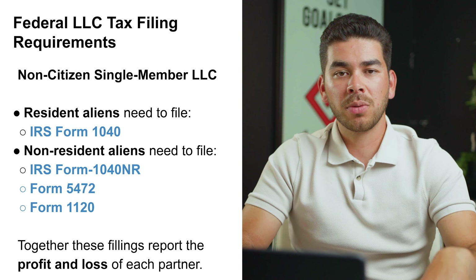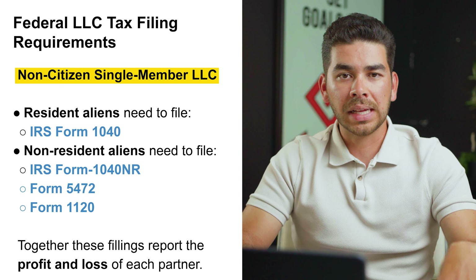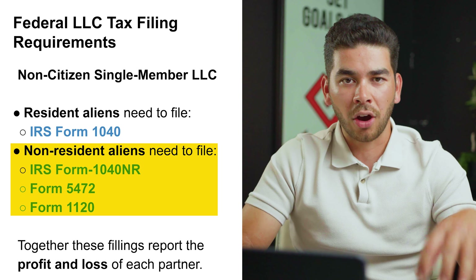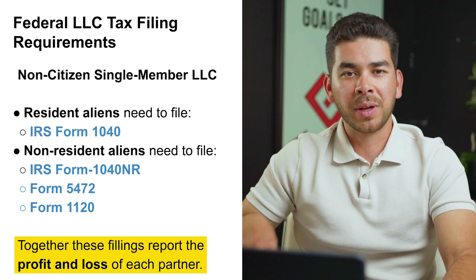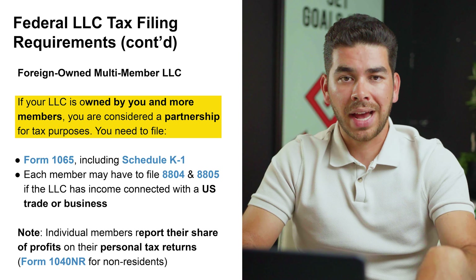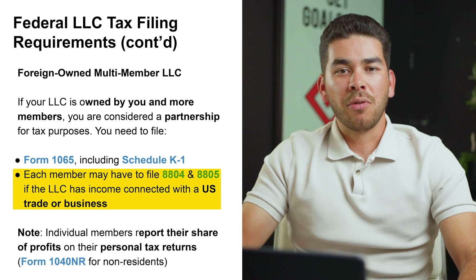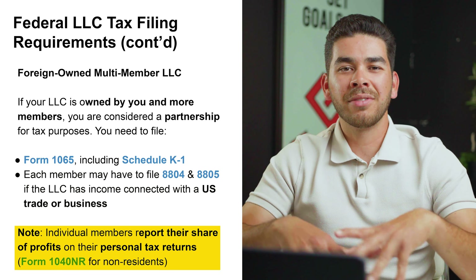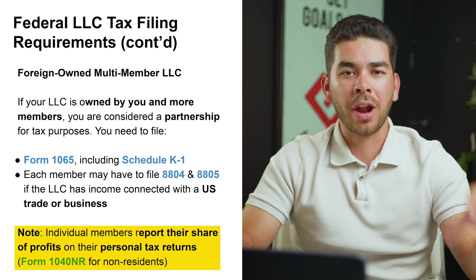Let's briefly discuss a couple of tax forms you'll need to file. For non-citizen single-member LLCs: resident aliens need to file form 1040, while non-resident aliens need to file form 1040NR in addition to form 5472 and form 1120 — together these forms report the profit and loss for each partner. For foreign-owned multi-member LLCs, you'll be considered a partnership for tax purposes and need to file form 1065 including Schedule K-1. Each member must also file forms 8804 and 8805 if the LLC has income connected to US trade or business. Individual members report their share of profit on their personal tax returns using form 1040NR for non-residents.